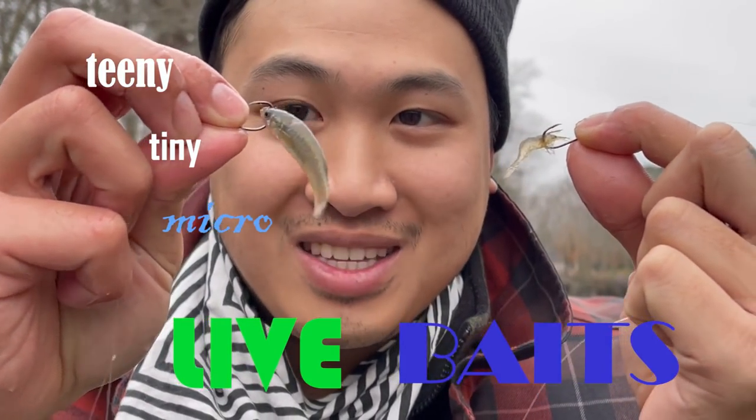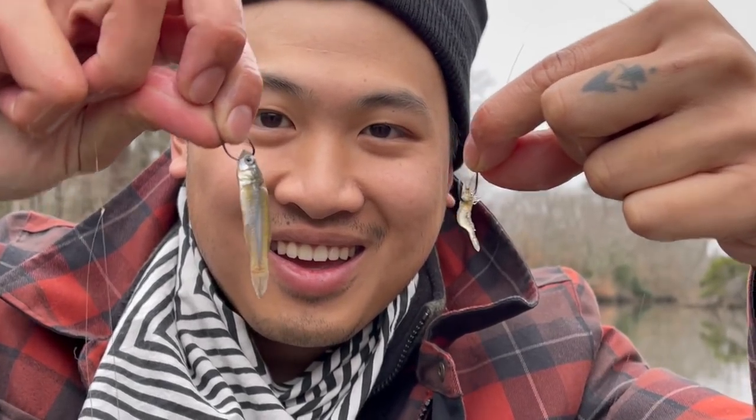Today we are fishing with teeny-tiny micro live baits. These are two of the most popular baits in the area and today we're going to be testing them head-to-head and see what we can catch.